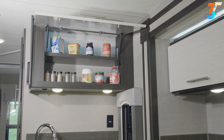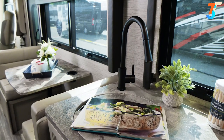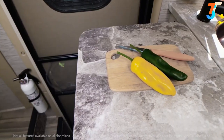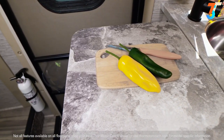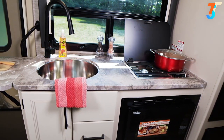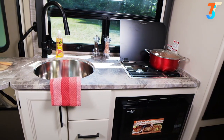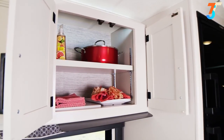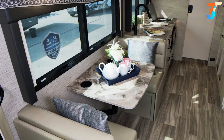All the kitchen features you need are right here. A large sink with cover makes cleanup easy and gives you a little extra counter space. Some floor plans offer a flip-up countertop extension for more room. The two-burner gas cooktop with cover and convection microwave can handle all the cooking chores. You also have a fridge and freezer and more than enough room for dishes in the cabinets above.